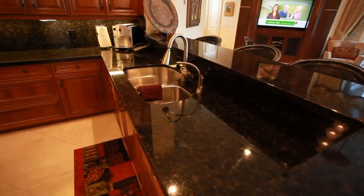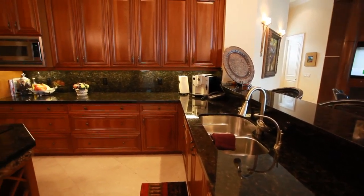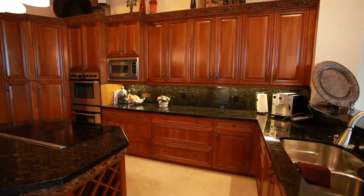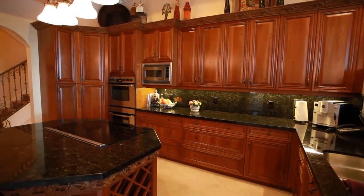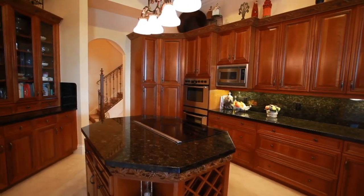Details abound in this custom kitchen, fit for a culinary chef. Featuring a large center island, hand-crafted cabinetry, granite countertops, and top-of-the-line stainless steel appliances, including sub-zero refrigeration.